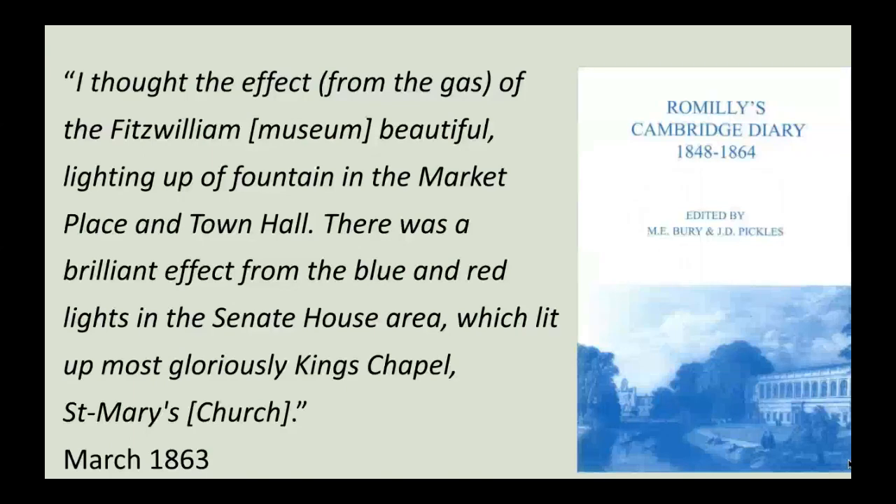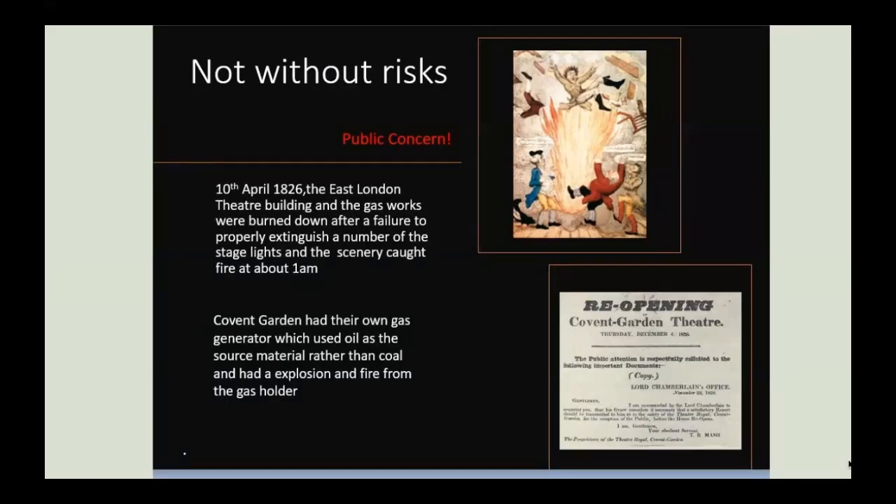Records of illuminations in central Cambridge from 1863 show university and municipal buildings lit up red and blue. All of this was not without risk — a cartoon at the top of the slide shows some of the risks involved. One of the first theatres to install gas, the Theatre Royal in Covent Garden, burned down after stage lights which had not been properly extinguished set fire to the scenery. With so many gas lights, it was hard work to extinguish them all at the end of the performance. Covent Garden had its own gas generator, which extracted gas from oil rather than coal. Following an explosion, the theatre was closed for more than a year for repairs.